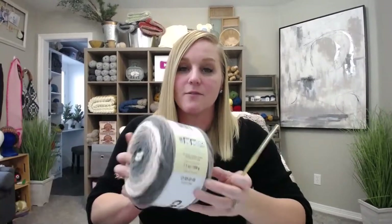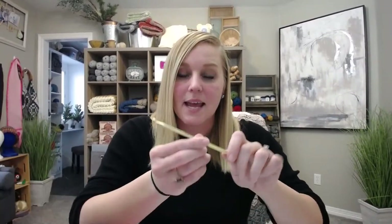All of that math — the chains, rows, and yardage — was based on using size four weight yarn and an H8 or 5mm crochet hook. If you use a different size yarn or hook, the chart won't be exact, because your stitches will be larger or smaller. The chart only really works if you're using the same hook and yarn size that I did — I just wanted to be completely transparent about that.